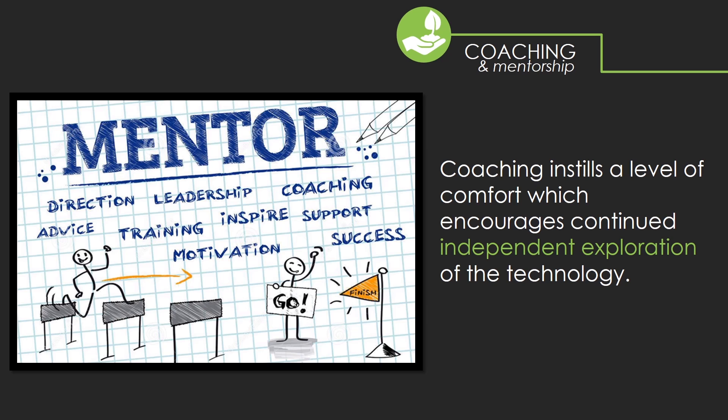We want our clients to be more effective and efficient in their day-to-day. Through our goal of empowering people, we aim to not only teach, but mentor. Our success is measured by your ability to maintain your new solution and continue to independently explore the technology.